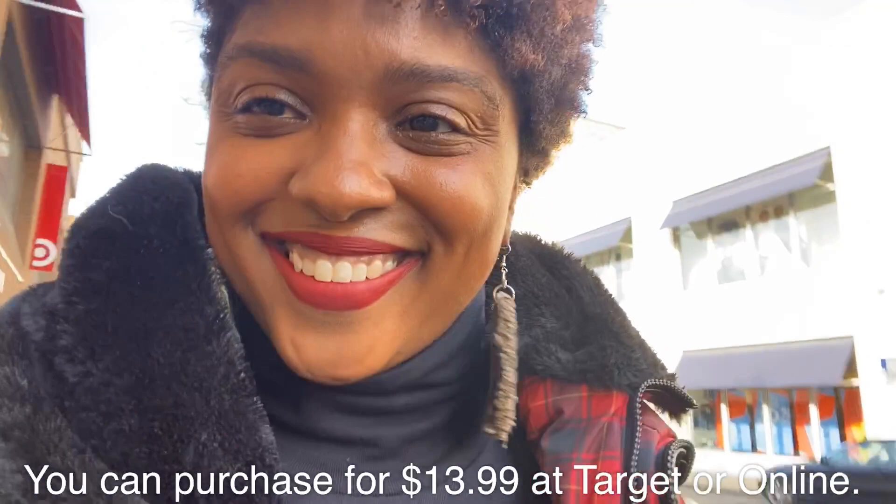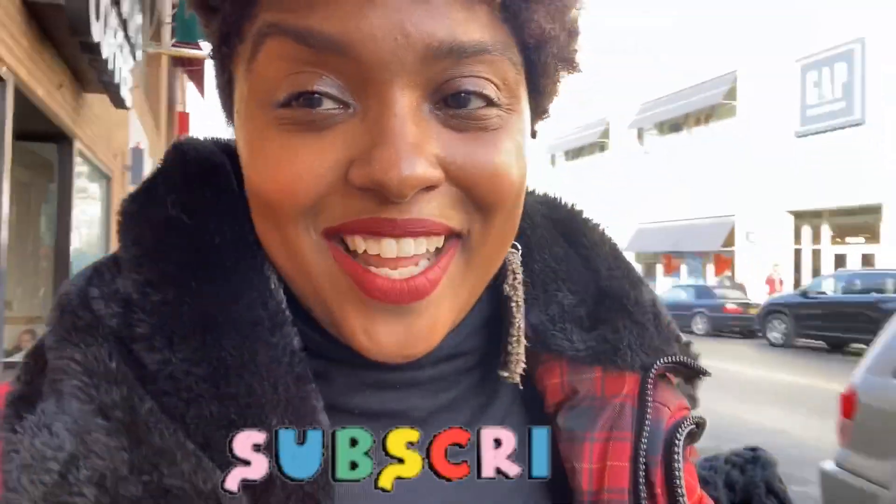We're gonna see how long this lippy holds up. I'm a huge fan of the Lip Bar, so we're gonna see if this is worth your coins. But first, have you subscribed yet? Have you hit that bell to let you know when I have a new video out? Come on, let's go!